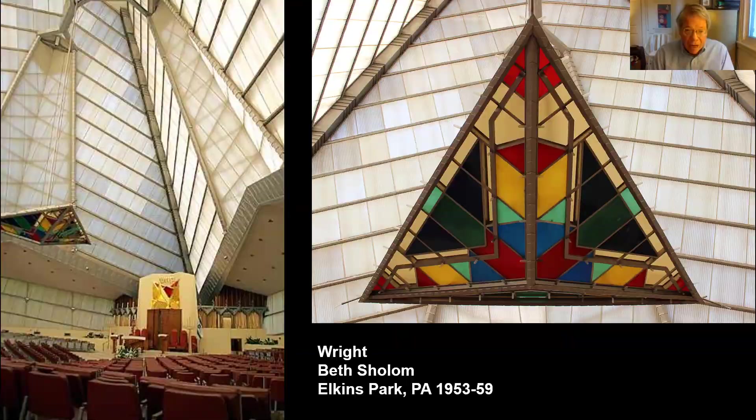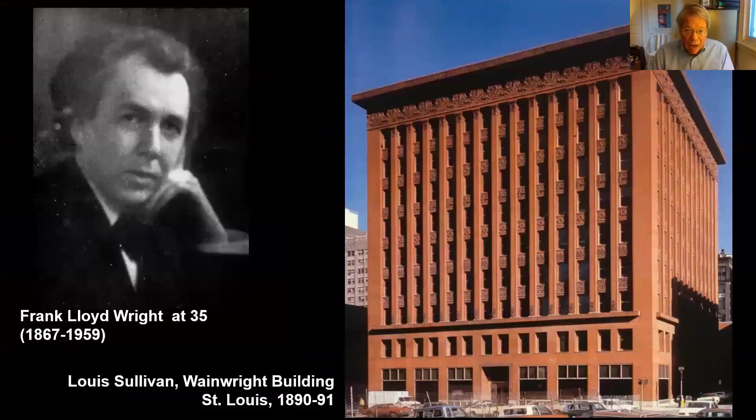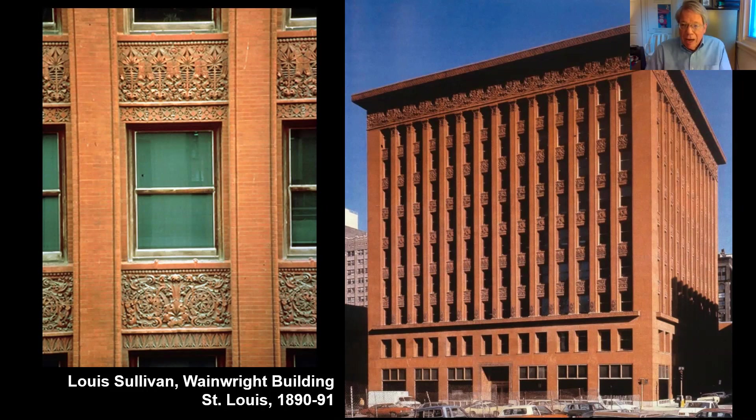Where did he learn this kind of architectural design based on complicated geometry? I think he learned it working with Louis Sullivan. He was in Sullivan's office in Chicago from 1888 until 1893. While he was there, Sullivan designed some of his greatest buildings, including the Wainwright Building in St. Louis that you see on the right hand side. We know that Frank Lloyd Wright worked on the Wainwright Building, and it's quite clear that he was the draftsman who created the decorative ornament that we think of as distinctively Louis Sullivan ornament, but in fact drawn by Frank Lloyd Wright.